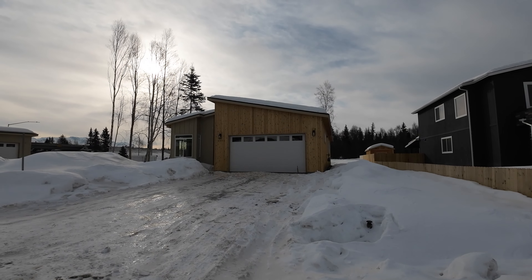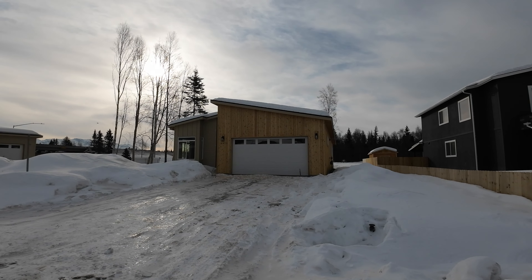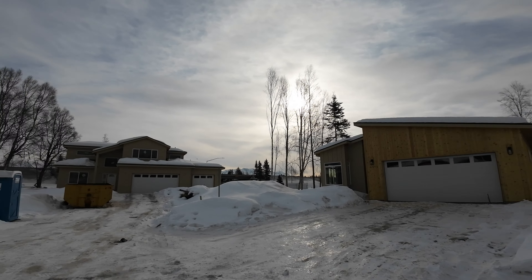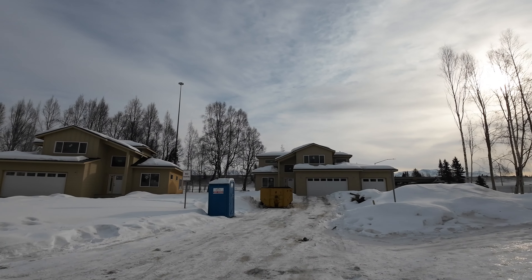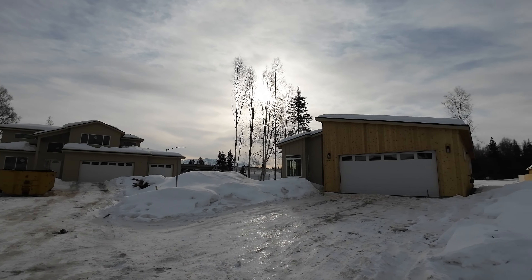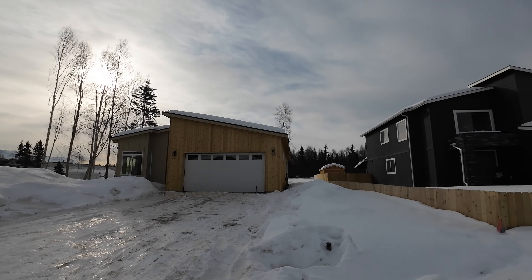I am out at 9971 Zeus Circle here in Anchorage, Alaska. It's kind of near the southwest part of town — just for reference, the overpass is Minnesota Drive, and there's a street that goes back behind the house which is 100th Avenue.